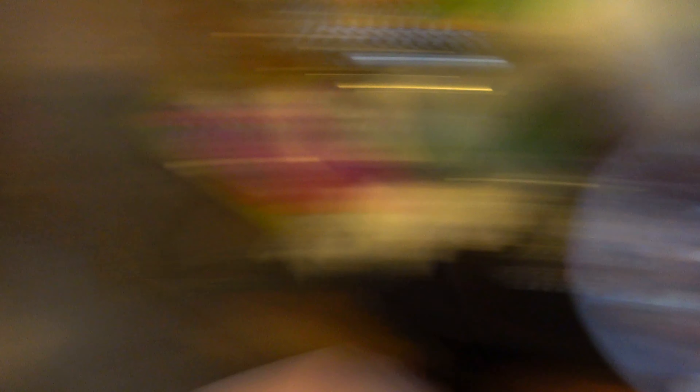Okay, here we go — my very first time trying Boo Berry Cereal. I'm going to make sure I get some in the milk and get some marshmallows on the spoon. Here we go. That's actually pretty good. It definitely has that nice berry flavor to it.